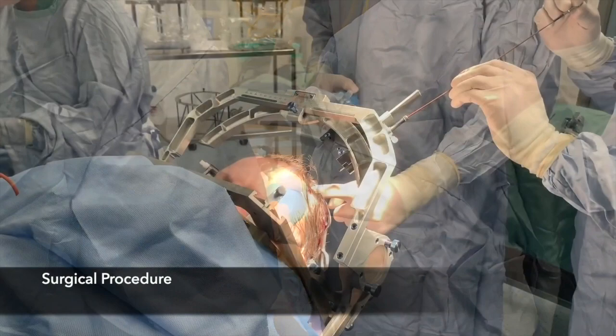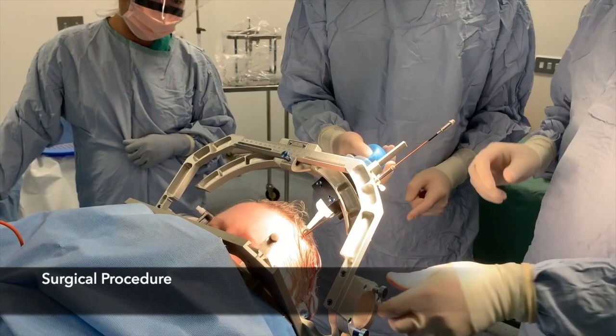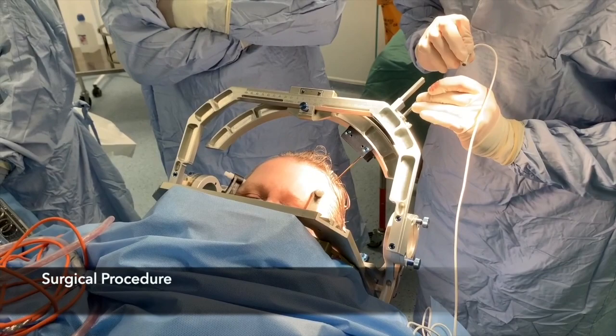A 1.8mm diameter radiofrequency probe with an exposed 2mm tip is introduced through the craniostomy to the primary ventral posterolateral thalamic target. The probe is connected to a radiofrequency generator.